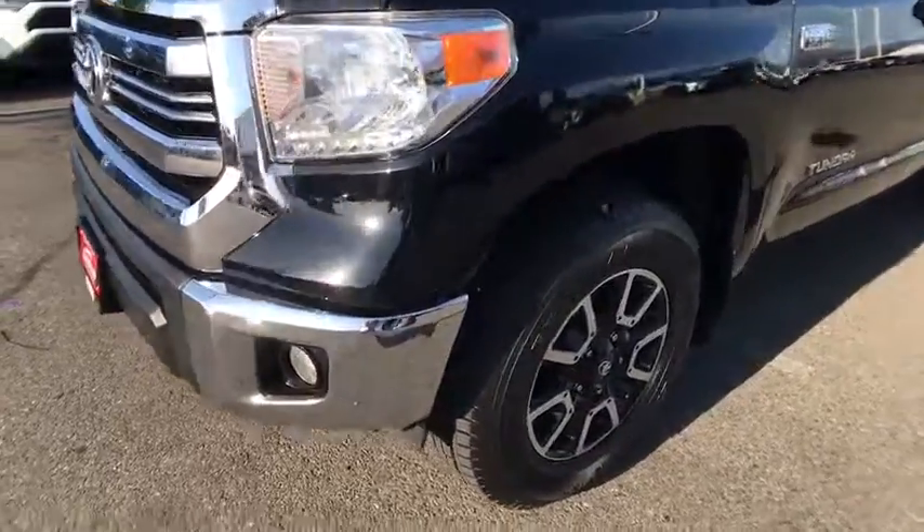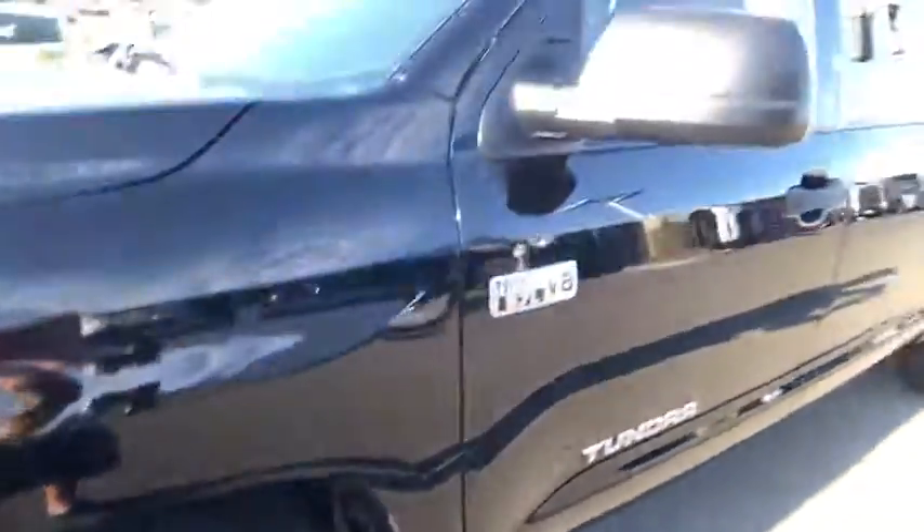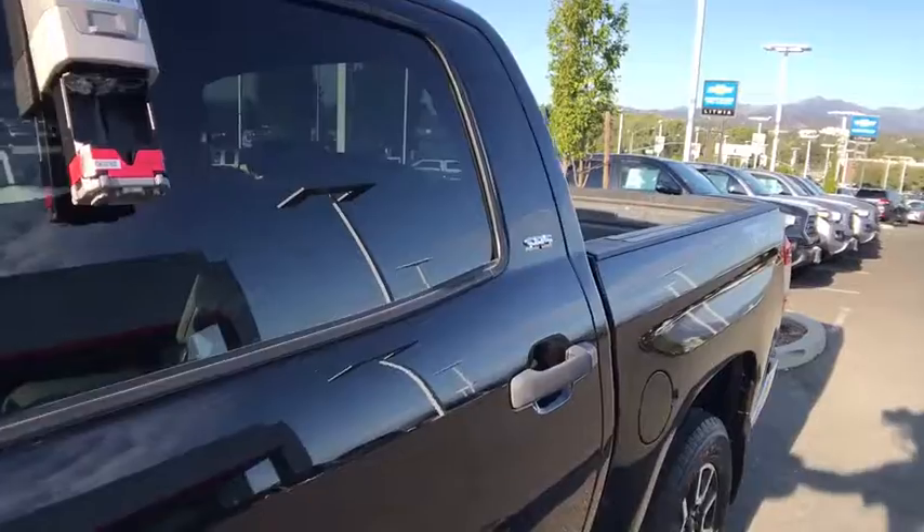Four-wheel disc brakes, cruise control, front floor mats, auto-off headlights, universal garage door opener, rear defrost, AM-FM stereo radio, electronic stability control, power door locks, passenger airbags.